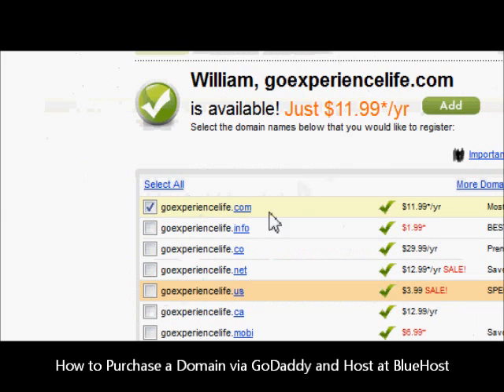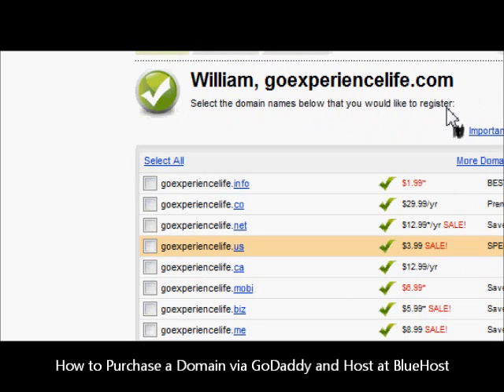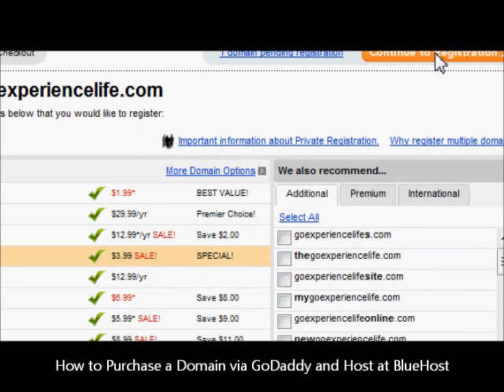If you go down, you see a lot of other options. Personally, right now, if you've got the .com, I don't think the rest is necessary, but that's your own opinion. Click Add. They're trying to sell us additional stuff, but we're just going to move directly over to registration.